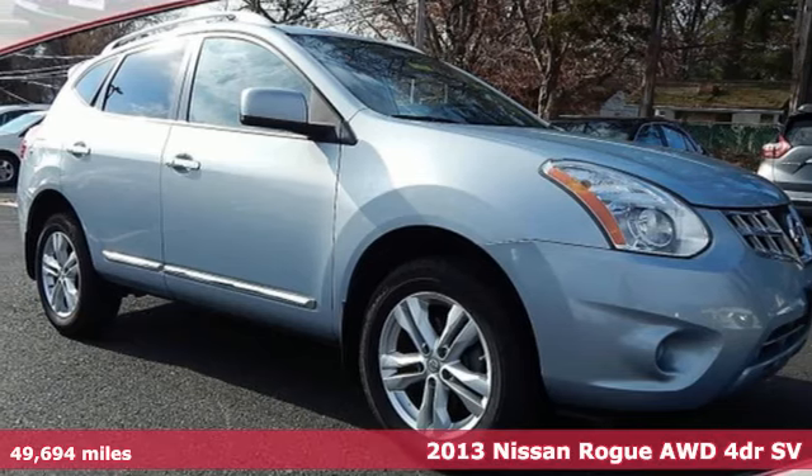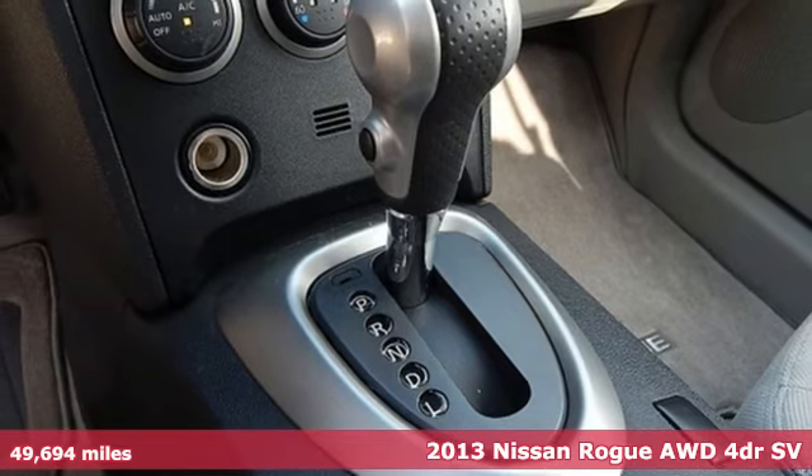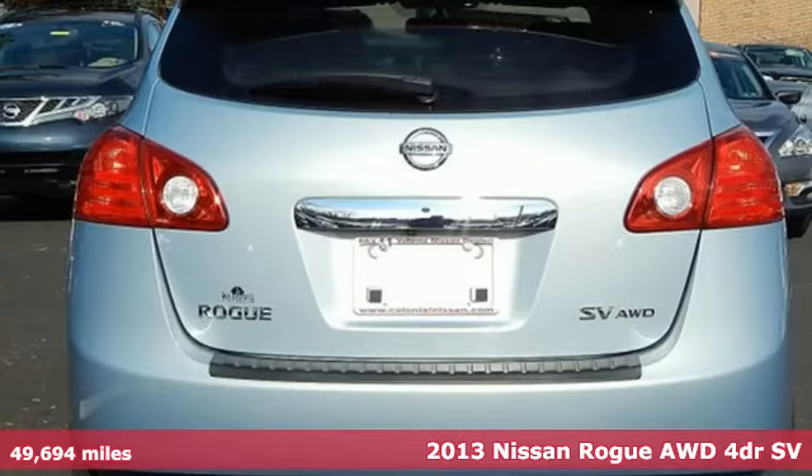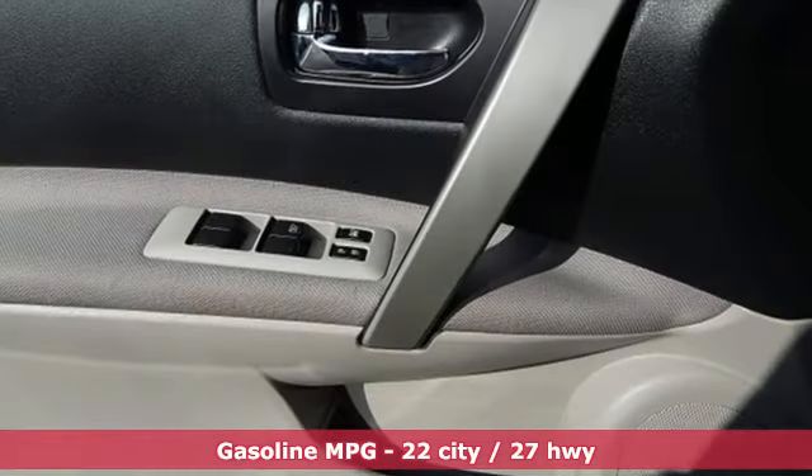It's a 2013 Nissan Rogue. Long, tall, or wide, there's plenty of cargo and passenger space inside this sharp-looking crossover. It comes nicely equipped with features you'll love.